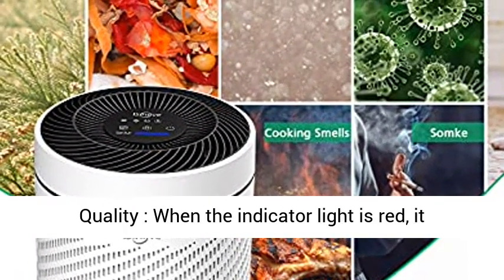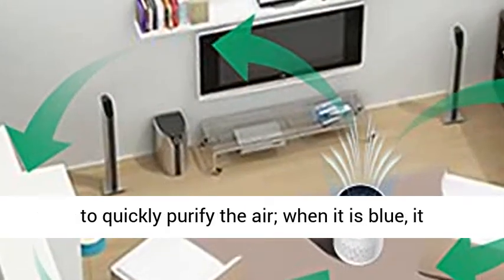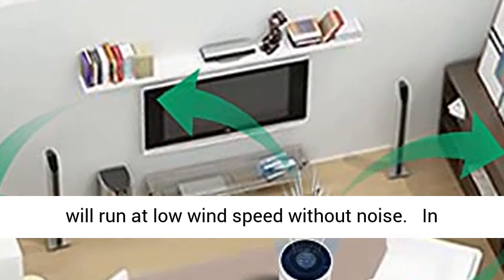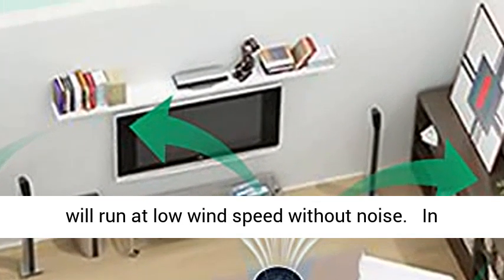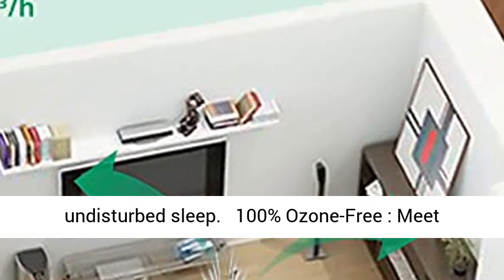In Automatic Mode, the purifier detects air quality. When the indicator light is red, it will automatically adjust to maximum wind speed to quickly purify the air. When it is blue, it will run at low wind speed without noise. In sleep mode, it brings you a noise-free and undisturbed sleep.